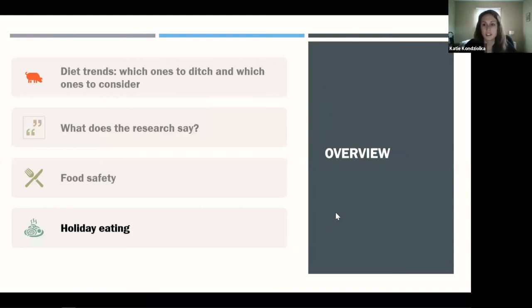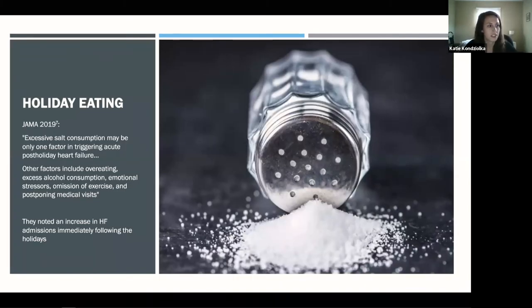Holiday eating strategies are focused on sodium, which applies to the heart population and those with kidney issues. A 2019 article noted that excessive salt consumption may be only one factor in triggering acute post-holiday heart failure — other factors included overeating, drinking too much alcohol, emotional stressors, not exercising, and postponing doctor visits. The article noted an increase in heart failure admissions immediately following the holidays.